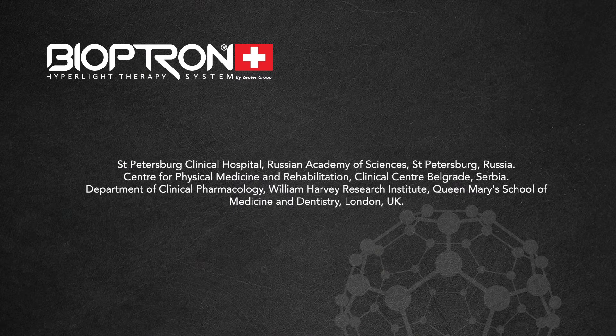Department of Clinical Pharmacology, William Harvey Research Institute, Queen Mary School of Medicine and Dentistry, London, UK.